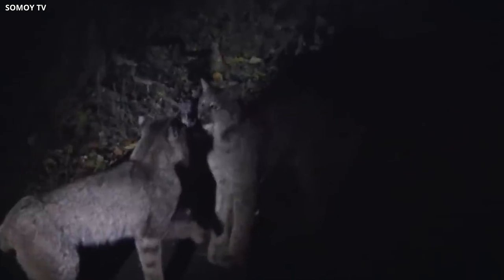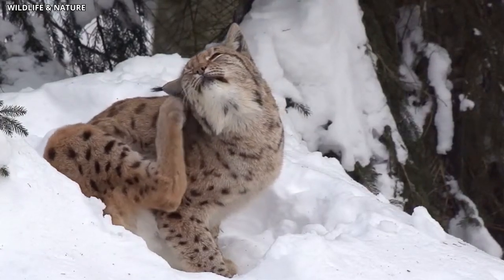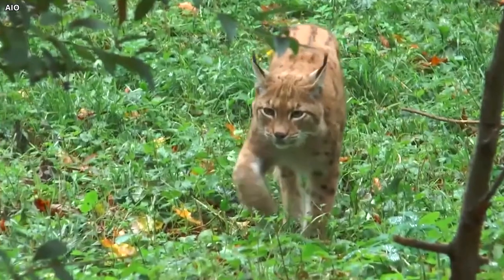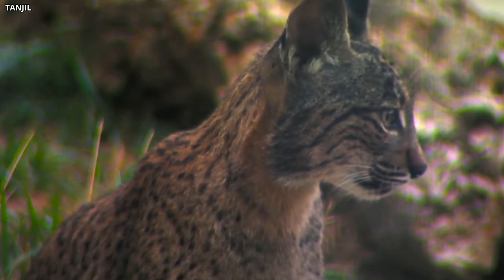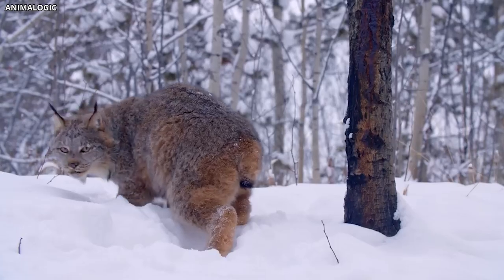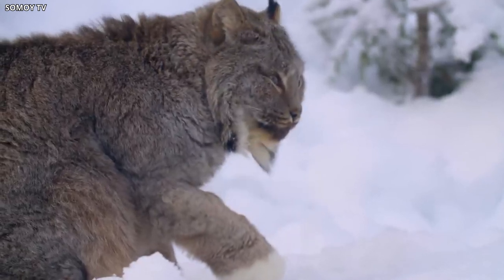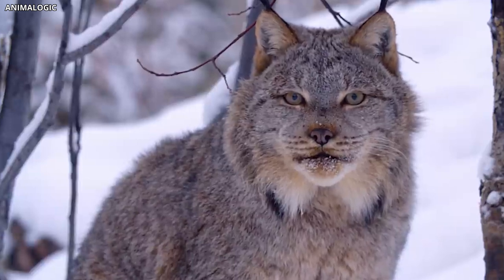The presence of these strange lynxes in Chernobyl offers an opportunity to study the impact of radiation on large carnivore populations and the potential for adaptation in the face of environmental stressors. Researchers have noticed changes in the animals' reproductive behaviors and social dynamics. For instance, lynxes in the Exclusion Zone seem to have larger territories and a more solitary lifestyle, which may be a response to the altered ecosystem and prey availability. By examining the effects of radiation on their behavior, reproduction, and overall health, scientists can better predict how other large carnivore populations might respond to similar environmental challenges. The ongoing research on these elusive creatures continues to reveal the complex ways in which nature adapts to human-induced disturbances.